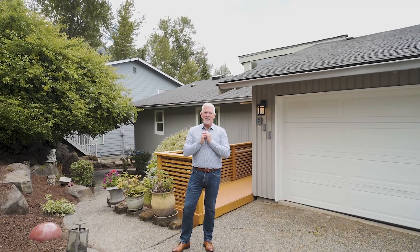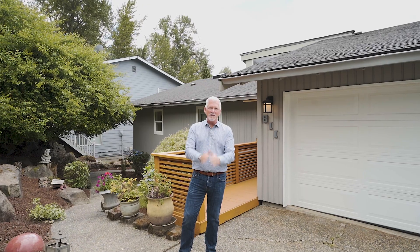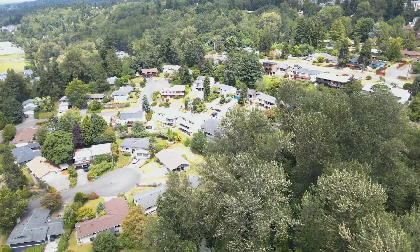Hi everybody, Philip Radiker, John L. Scott. I'm coming to you from a very, very cool place. I'm on the east hill of Kent.